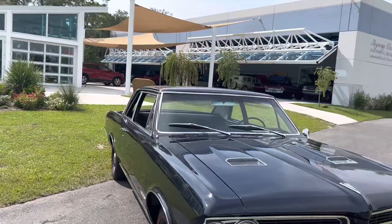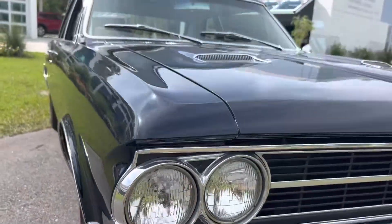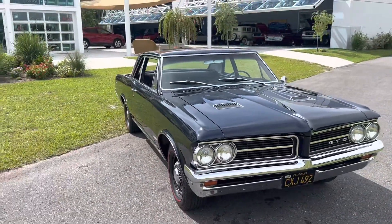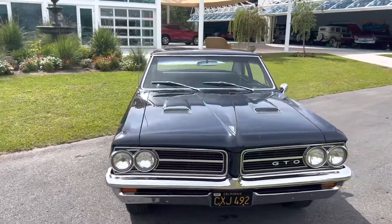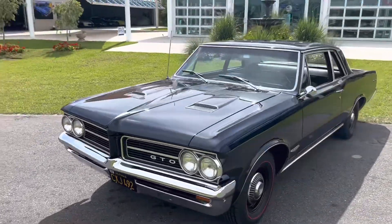Still has the T3 headlights, which is pretty cool — cool little feature there. The car came out of California, it's a Fremont vehicle, and it's been in Florida for about the last seven or so years.